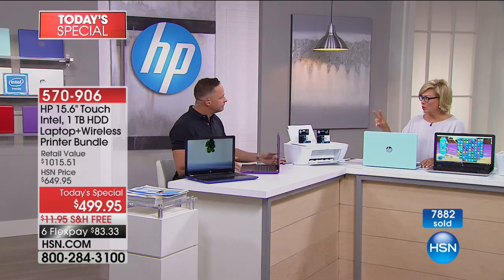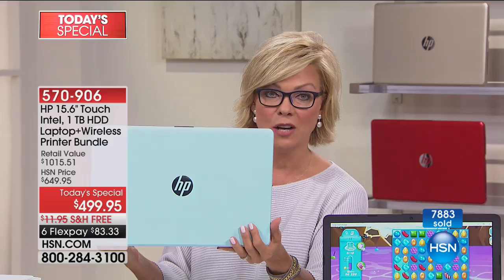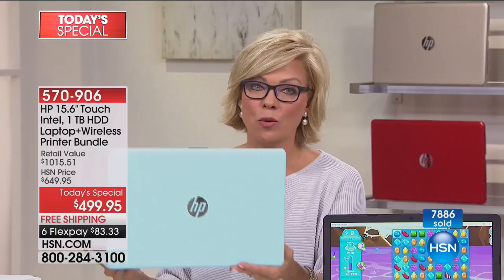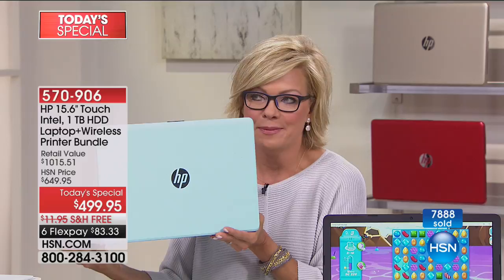We started this hour with red and gold, which just sold out. We had about a thousand mint to start and we're already down to 700. I'm really encouraging you not to wait — if you have a favorite color, I don't want you to miss it. Every color has all the features. Every color comes with the printer and all the software. A buy like this doesn't come around very often.